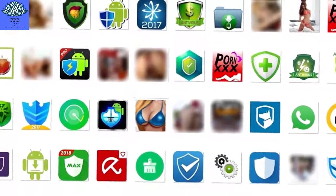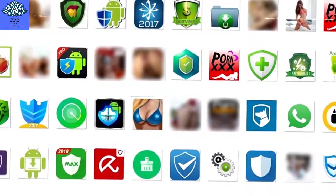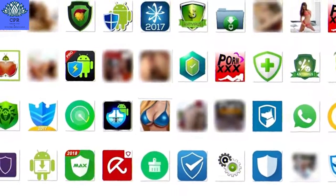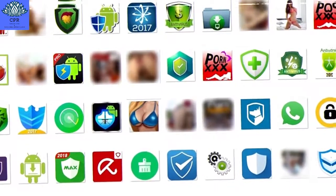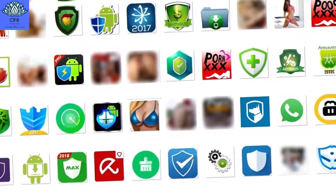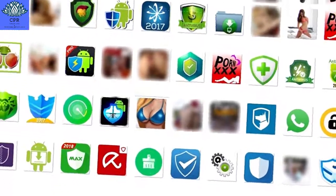The researchers spotted the malware loaded apps advertised online, but not on the official Google Play Store. Their blog post contains the 19 different domains where the apps have been hosted. Security experts also advise that users stay away from unofficial app stores for their tendency to host software loaded with malware.